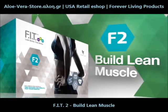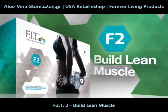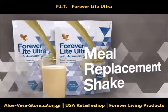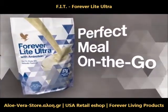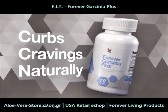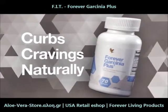Forever Fit also includes comprehensive fitness and nutrition plans, providing you with a complete solution to look and feel better. Forever Light Ultra is a delicious meal replacement shake that supports weight loss with 17 grams of high-quality protein — a perfect meal on the go. Forever Garcinia Plus assists in curbing cravings to naturally help suppress appetite and may help to inhibit the body's production of fat from carbohydrates.